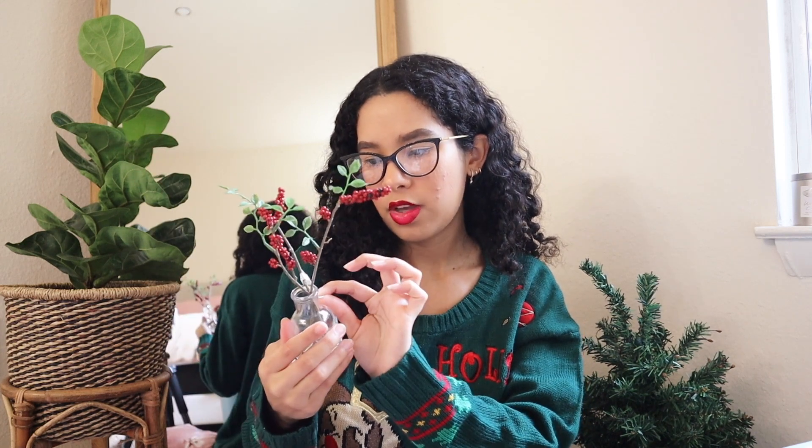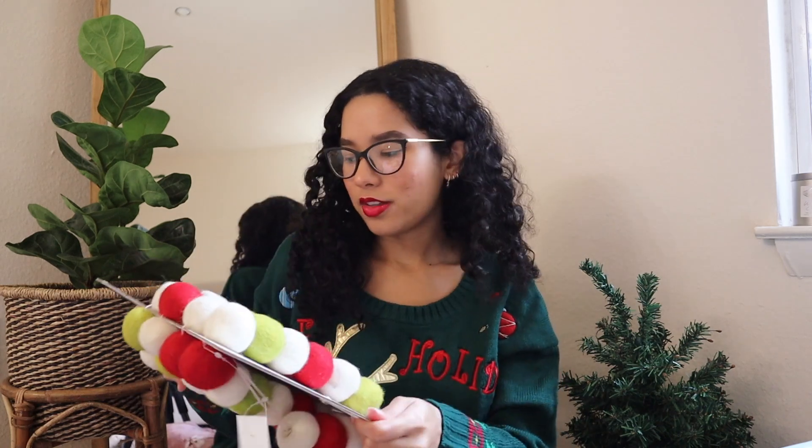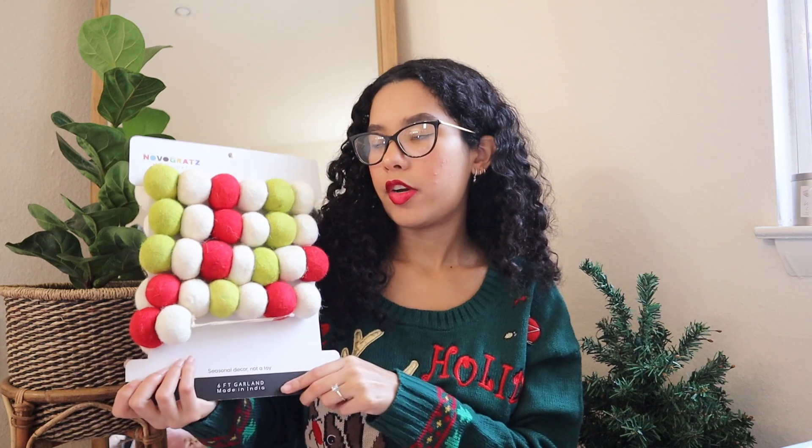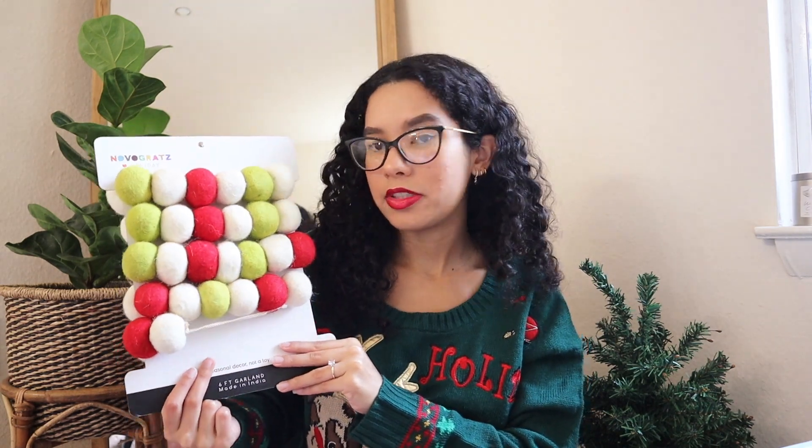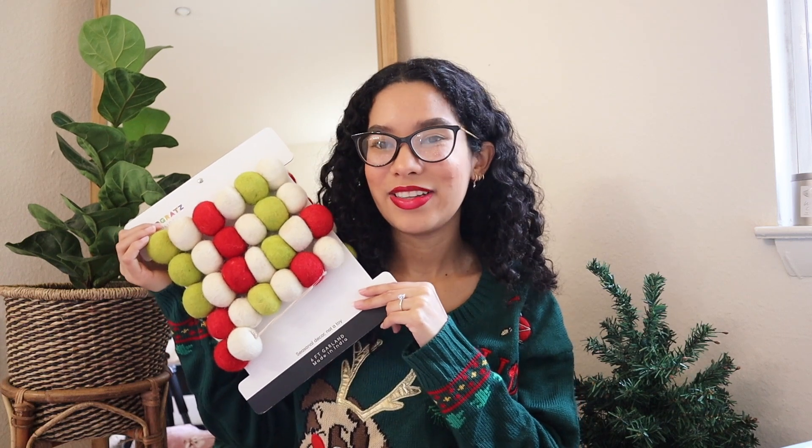From Target I got this super cute branch in a little glass jar — it looks minimal and cute and was only $4.99. Next, I bought this beautiful six-foot holiday garland from Marshall's for $14.99. It looks adorable with Christmas colors. I usually put garlands like this around the big mirror in our bedroom or around the bed frame. There's also this little snow scene decoration you can use to make it look like it's snowing inside — perfect underneath the tree or anywhere you want a little Christmas wonderland.